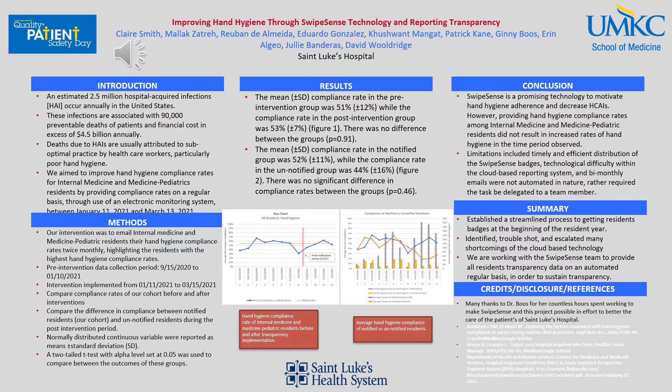There have been many initiatives throughout the world to not only reduce hospital-acquired infections and the costs associated with them, but also to promote proper hand hygiene. We aim to improve hand hygiene compliance rates for internal medicine and medicine-pediatric residents by providing compliance rates on a regular basis through the use of an electronic monitoring system, known as SwipeSense, between January 11th of 2021 and March 13th of 2021.